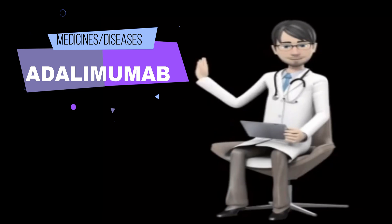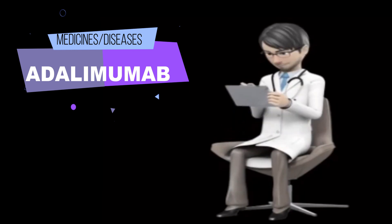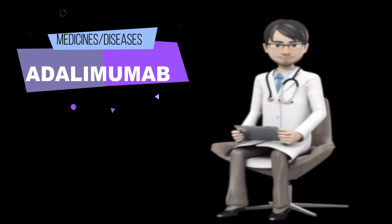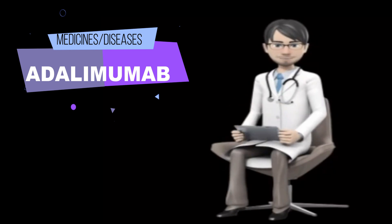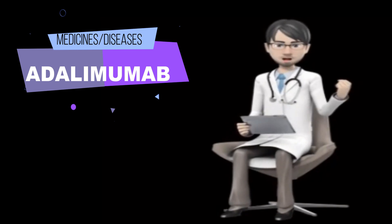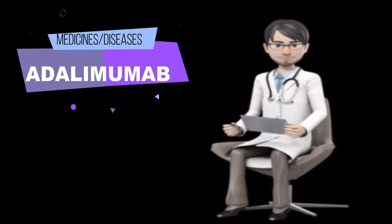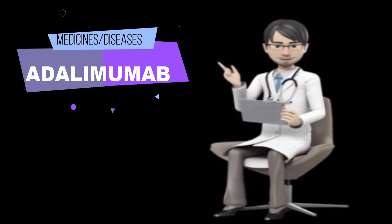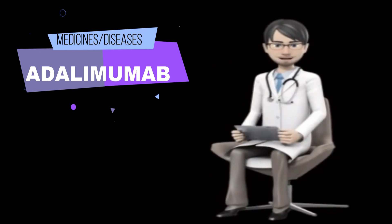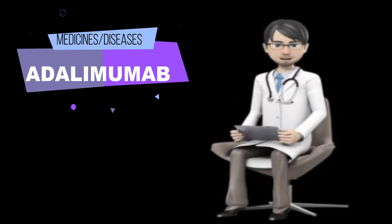What other information should I know? Keep all appointments with your doctor and the laboratory. Your doctor will order certain lab tests before, during, and after your treatment to check your body's response to adalimumab injection products. Do not let anyone else use your medication. Ask your pharmacist any questions you have about refilling your prescription. It is important for you to keep a written list of all of the prescription and non-prescription, over-the-counter medicines you are taking, as well as any products such as vitamins, minerals, or other dietary supplements. You should bring this list with you each time you visit a doctor or if you are admitted to a hospital. It is also important information to carry with you in case of emergencies.